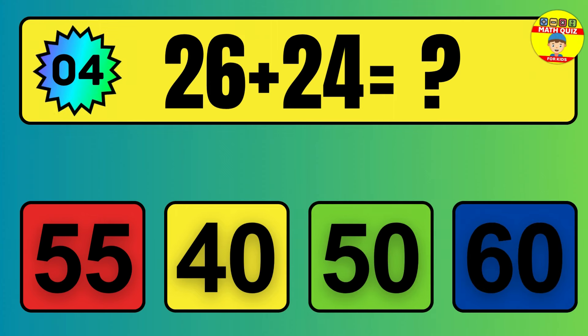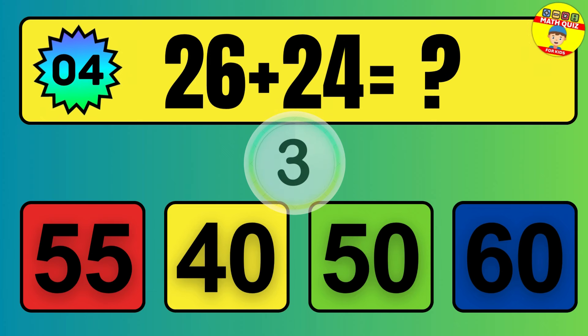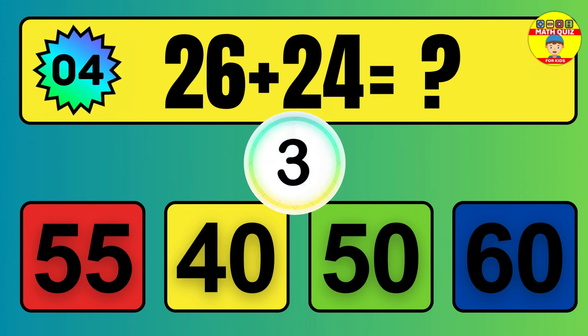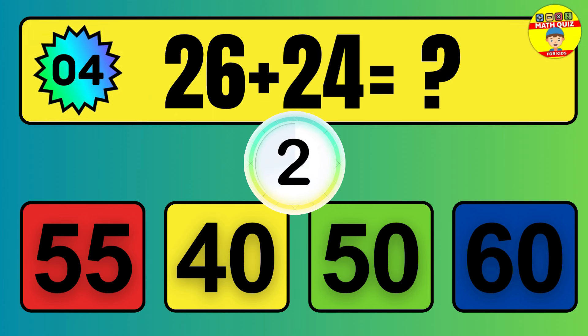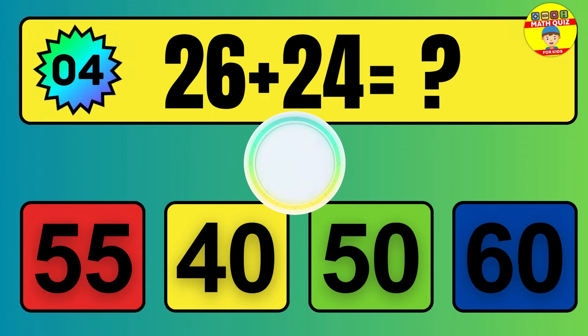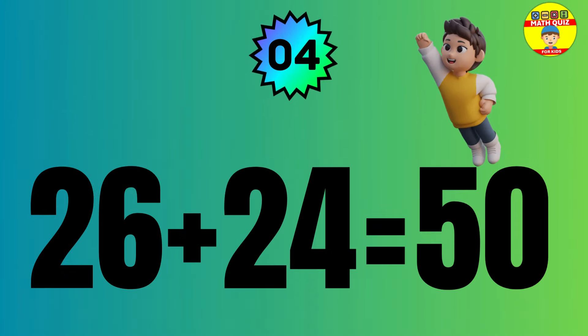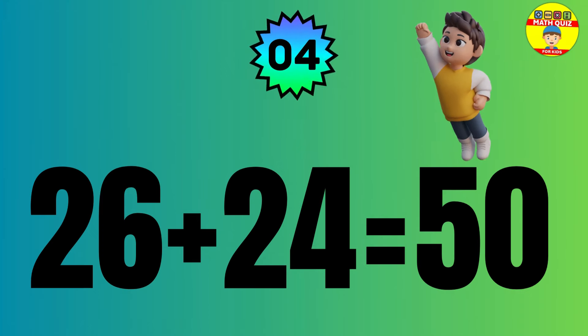Question: 26 plus 24 equals what? The answer is 26 plus 24 equals 50.